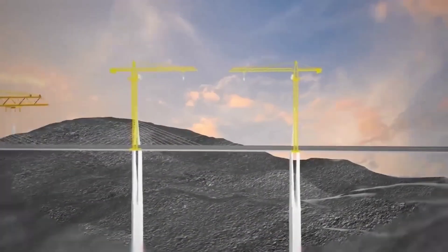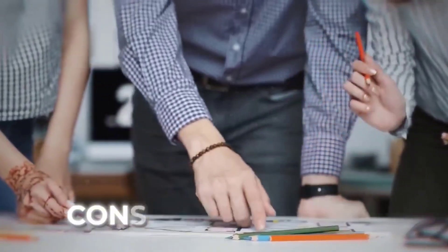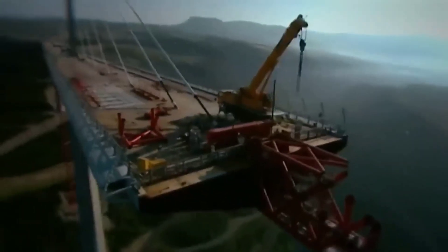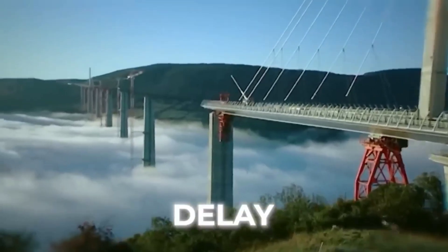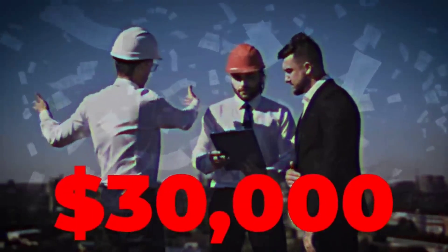With no crane in existence capable of lifting 5,000 tons to such a height, the construction team had to get creative. It was no less than a scary dream. Due to this issue, the construction of the Millau Viaduct was getting delayed, and with every passing day the construction company was being fined $30,000.